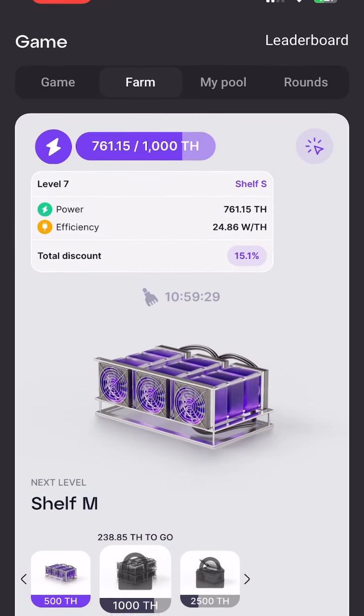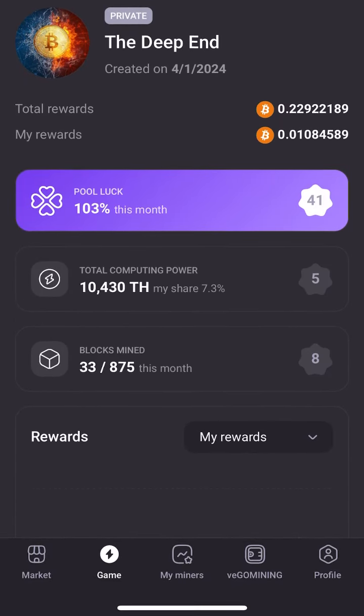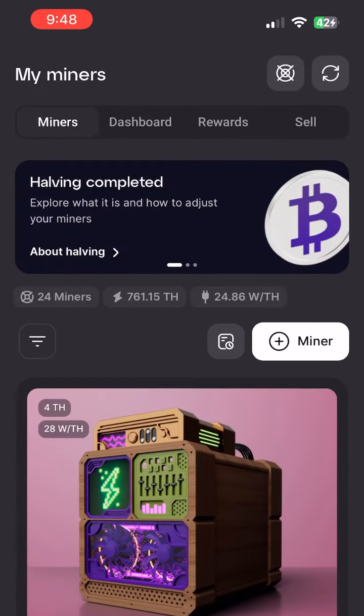Here's what my farm looks like. This is the pool that I'm in. And these are my mining machines.